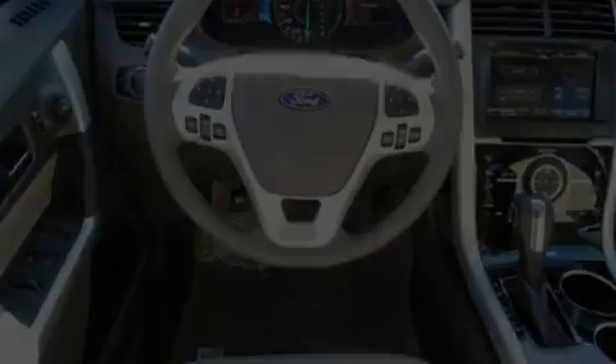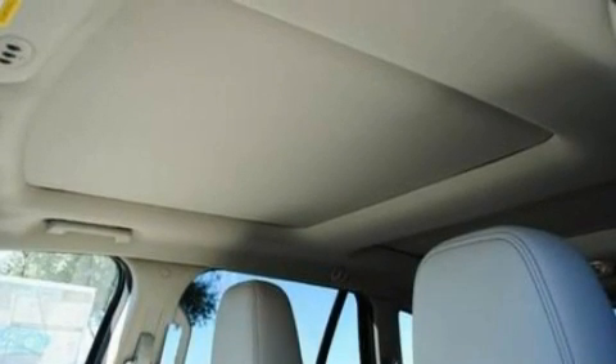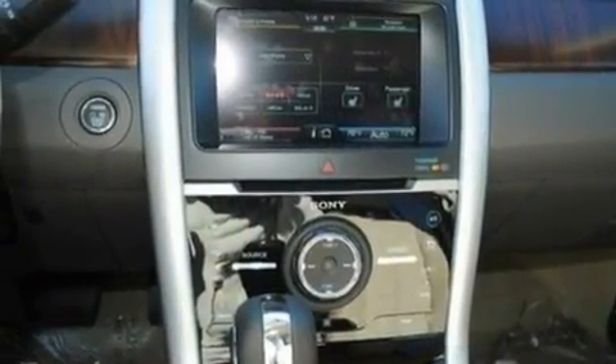Its top features include memory settings for the seat's positions, so you can recall your favorite alignment with the push of one button, heated front seats, cruise control, 12 strategically positioned speakers, leather seats, 18-inch wheels, privacy glass, a low-tire pressure indicator, and an auto-dimming rearview mirror, and a rear spoiler.